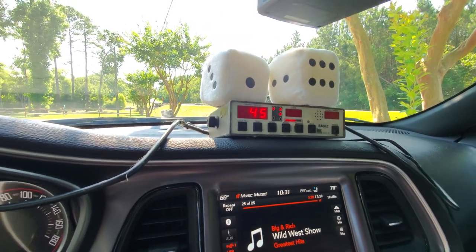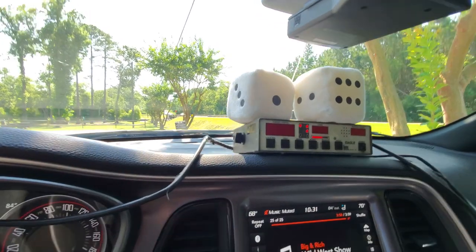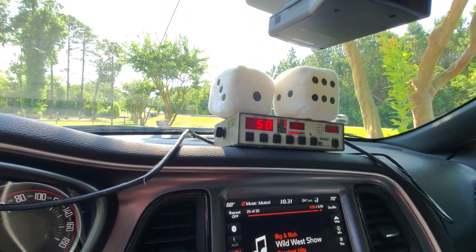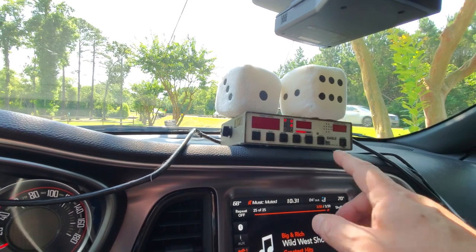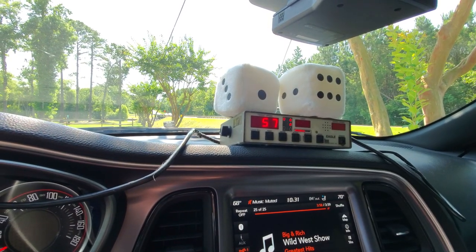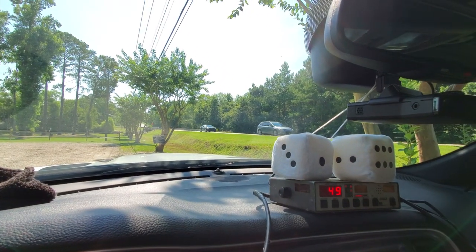45. This guy in this Camaro — 51. This guy's going pretty good: 56, 57. Those two cars right there.